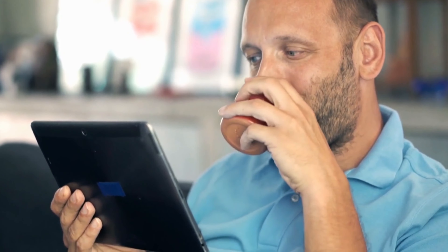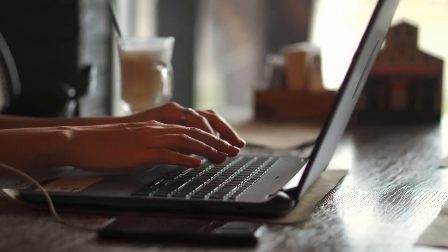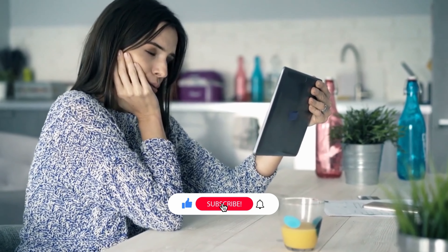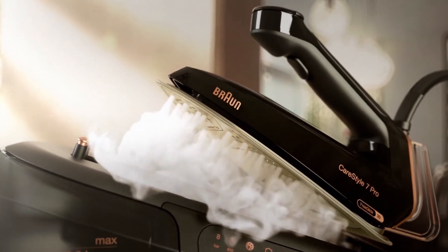Before we get to the rankings, I'd like to ask you: if you've liked the video so far, leave a like or tell us in the comments what we should do better. Don't forget to subscribe to the channel and click the notification bell — you won't miss any of our upcoming comparisons. And here comes the ranking now.